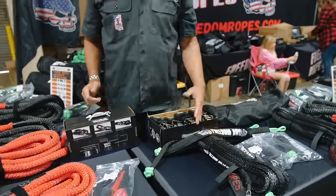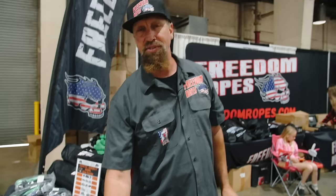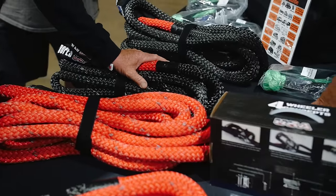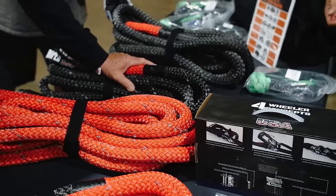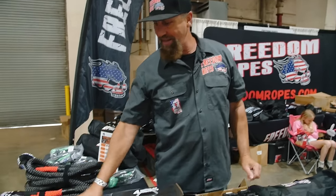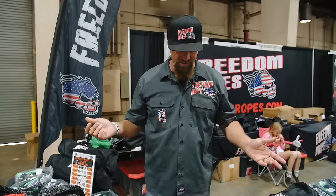I'm Danny with Freedom Ropes. We're here at the Overland Expo at Fairplex Arena. We've got everything from winch line to winch rope. The best seller is probably the three-quarter inch by 20-foot kinetic energy freedom rope — awesome rope. You get seven feet of stretch out of that, which takes the shock and jolt out of the pull. Much safer, much better way. We've got sizes up to one inch to one-and-a-quarter for motorhomes and toy haulers.